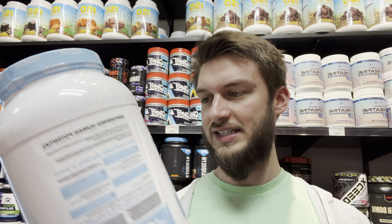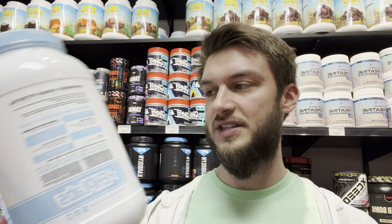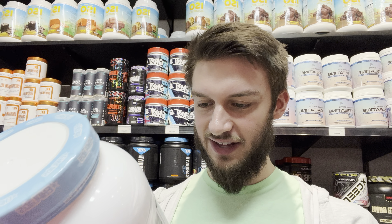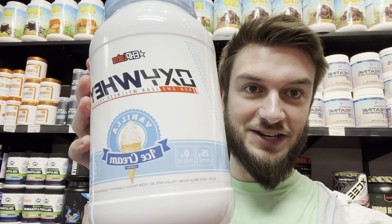Per scoop this has 130 calories, and there are 27 scoops in this tub. That consists of 17.25 grams of whey protein isolate and 13.3 grams of whey protein concentrate. On the front it shows the nutrition: 25 grams of protein per scoop, zero trans fats, two carbs, and zero added sugar. Pretty solid.